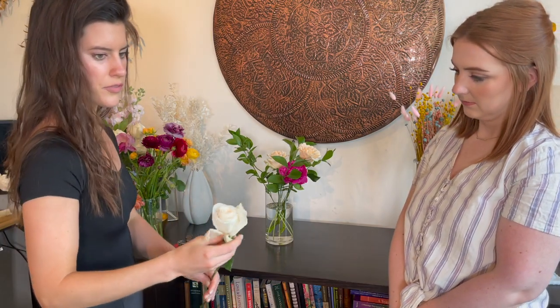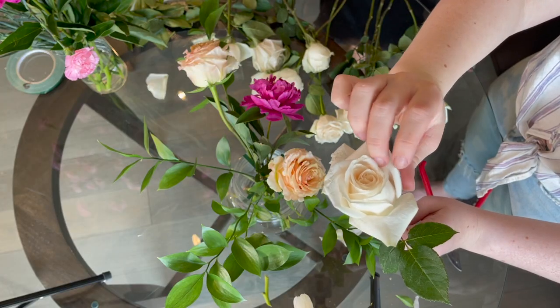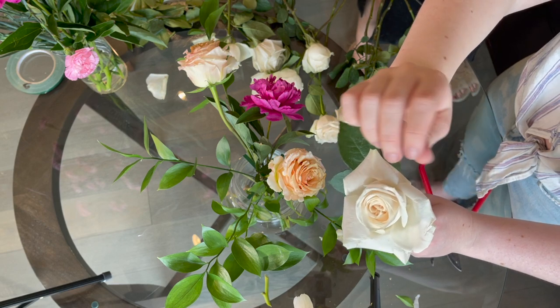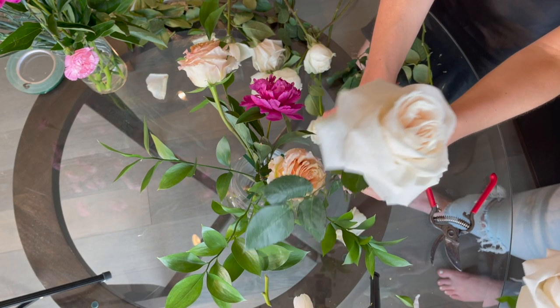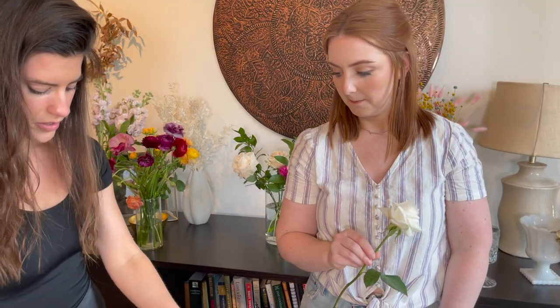Next we're going to take standard roses and fill it out a bit. Take off any bad leaves, and what I like to do with standard roses is pull back the petals — you want to be a little more gentle with these. It just creates a very pretty look, almost like a garden rose. Garden roses just have more layers. You don't want to pull all the petals — you still want to have a center. I'll cut them at different heights so they're at varied levels.